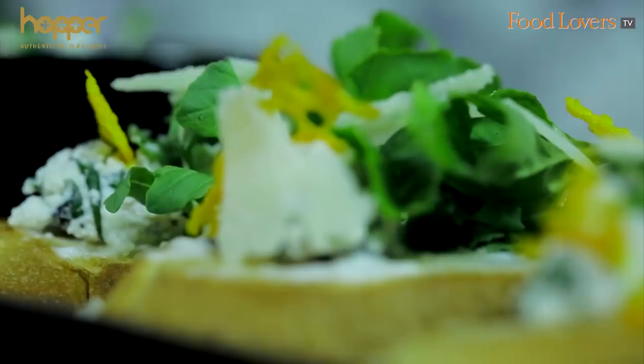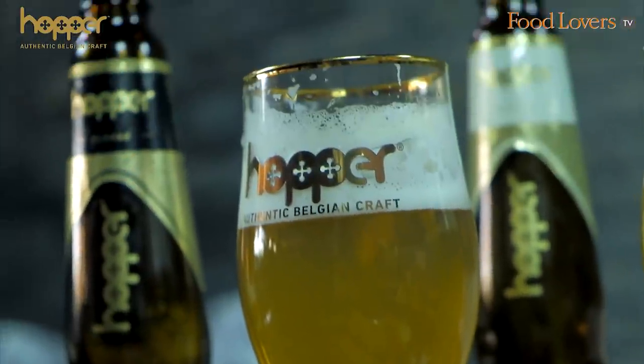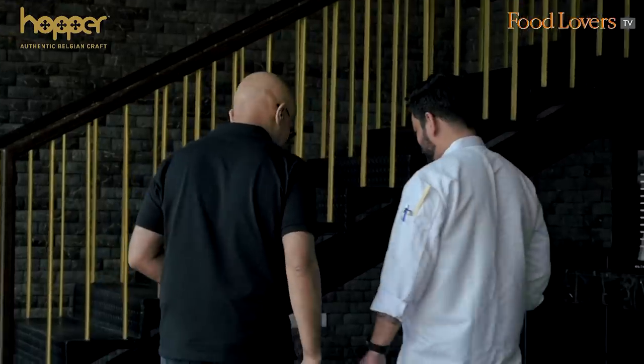What do you have paired with the Hopper Blonde? With the Blonde, we usually do cheese — a lot of cheese dishes like Dahi ke Kebabs and all. Lovely! Chef, that Dahi ke Kebab sounds delicious. Let's get to the table and taste what's in store for you on the Hoppetiser trail here at Lord of the Drinks.